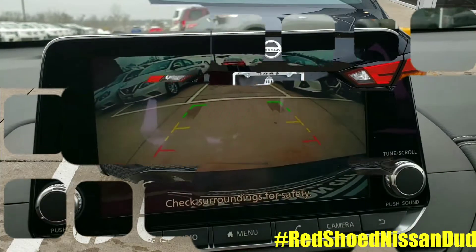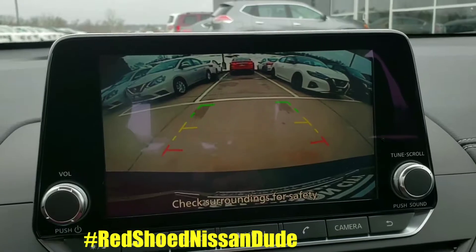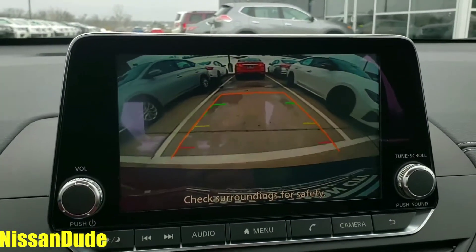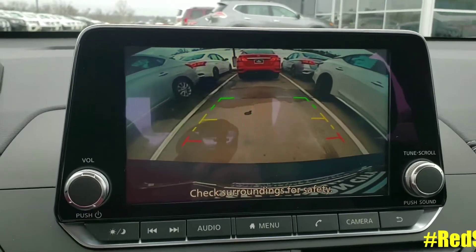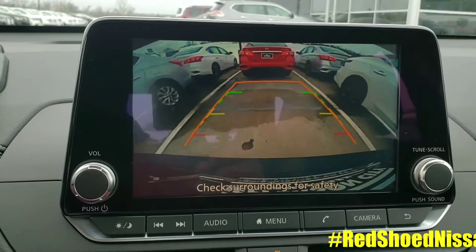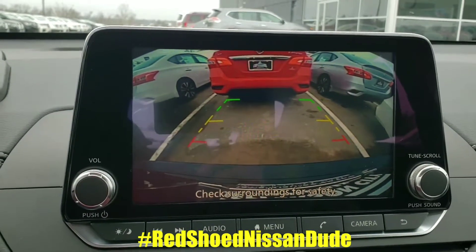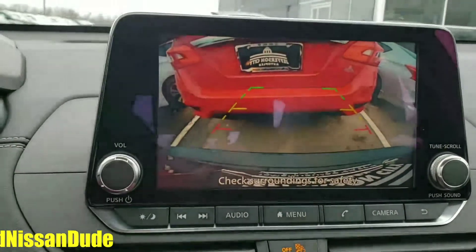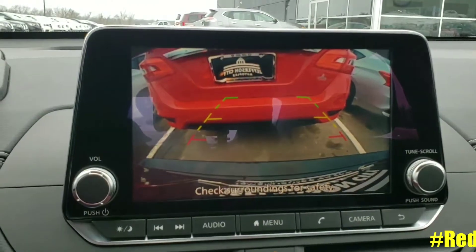So I'm in the 2019 Nissan Altima SV. Check this out. I'm backing up, and as you can see, you've got the lines that give you the projection of which way your car is going to go. The green, red, and yellow are for guidance. As we get closer and closer to the vehicle behind you, you'll start to hear the beep. There's the beep. I'm rolling — and the car will actually stop itself before it allows you to hit the vehicle behind you.